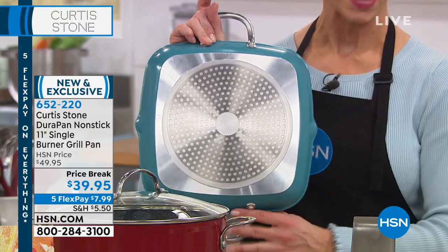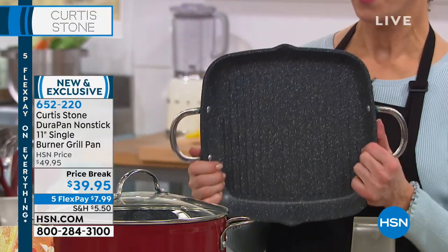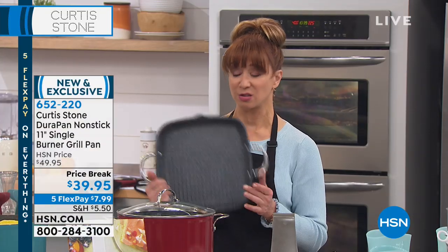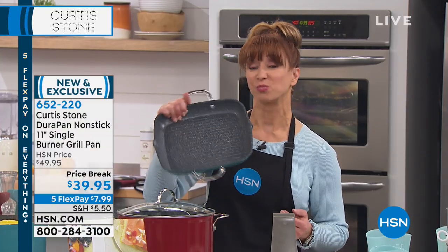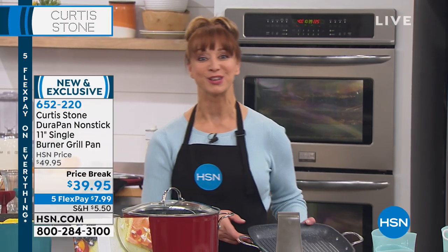What we have is what we have — there is no back order or wait list on this. You can grill indoors and also roast in the oven with this. We've got one more goodie coming up with Chef — that famous multi pan — as we continue to talk about our spring fashions.